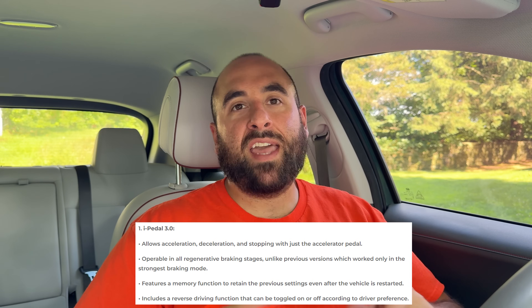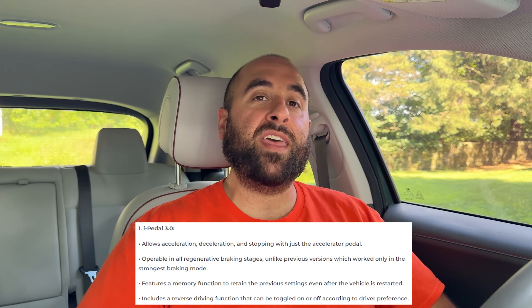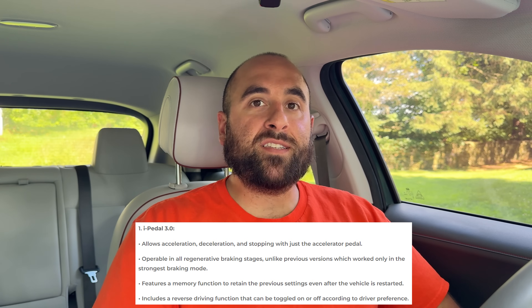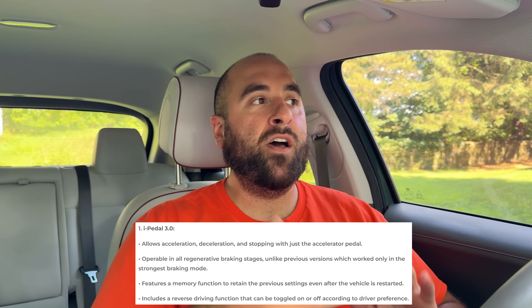That catches a lot of people off guard — when they're in reverse and take their foot off the accelerator pedal, they think it's going to stop, but it doesn't. You have to use the brake pedal. I hope this feature could potentially make its way back to the older IONIQ 5, IONIQ 6, EV6, EV9, and all existing EVs. All of this iPedal 3.0 ties into the next point: smart regenerative system 3.0.